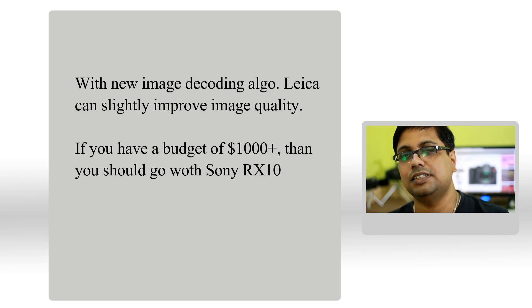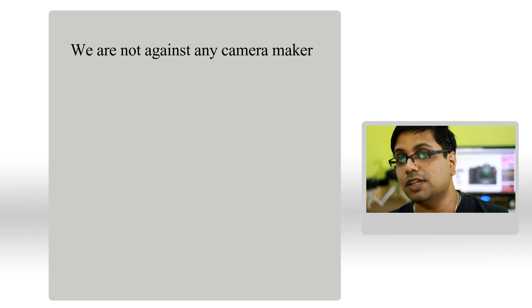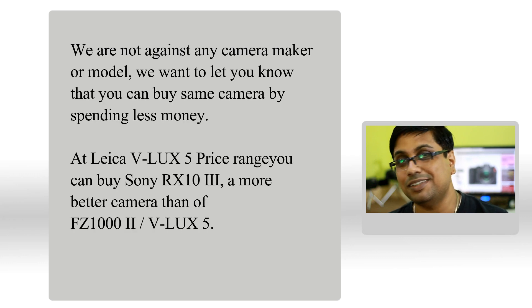Since the hardware is the same, the JPEGs can be tweaked but more or less the RAW files will remain the same. With the image decoding algorithm, Leica can do some tweaks, but more or less you have to understand that you are getting the same machine — the sensor, the image processor, everything is the same.